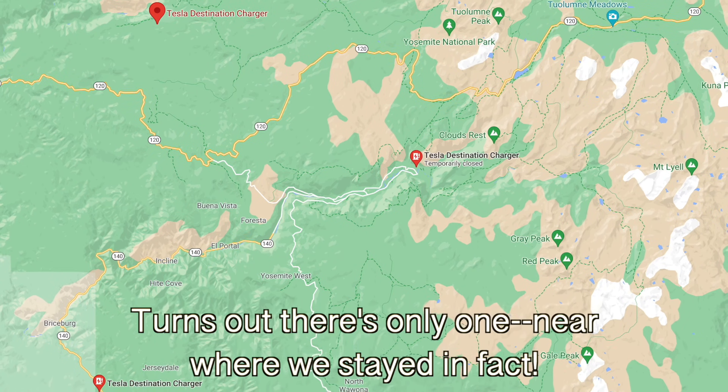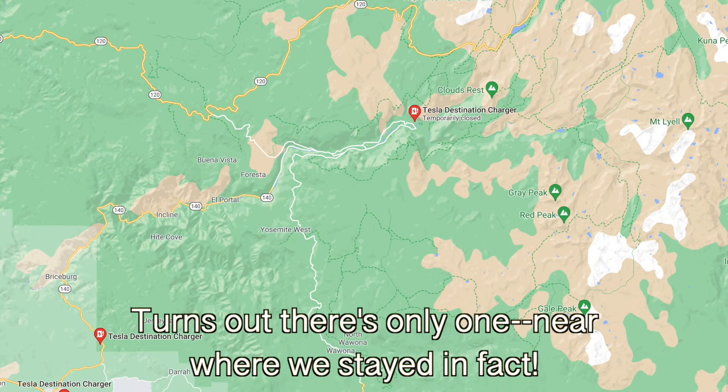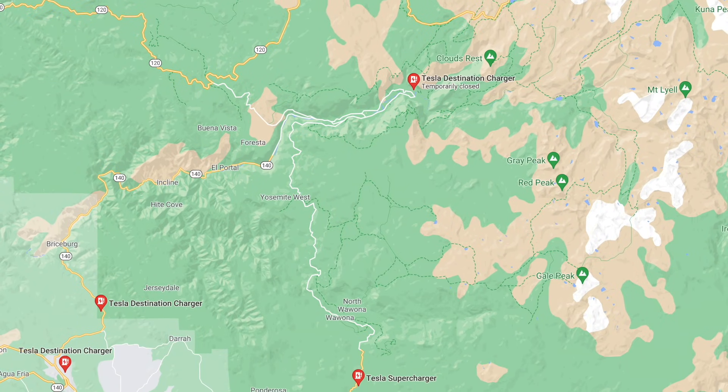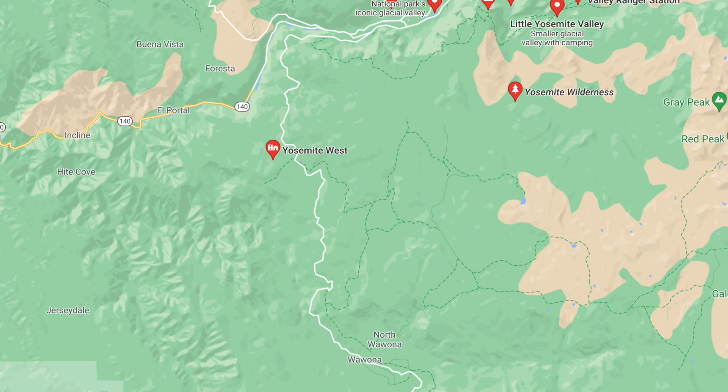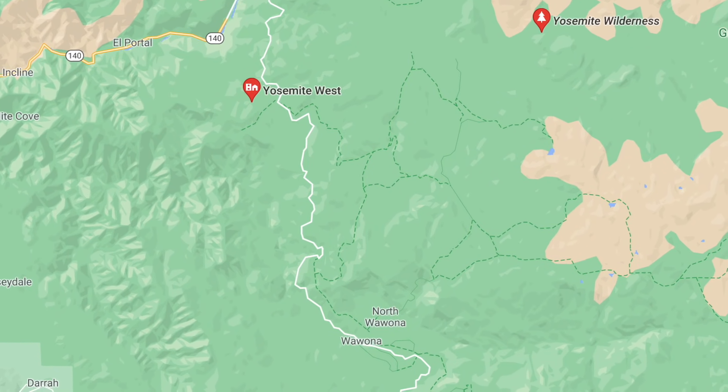Before we left for the trip to Yosemite, I looked around to see what kind of superchargers there were. There are not very many choices around there — it's sort of over an hour in any direction. There are sort of two of them and they're over an hour away in either direction. That's a lot of miles, and more importantly, it's a lot of elevation gain. As the crow flies, it's not that many miles, but you're going up and down, which uses a huge amount of power. We couldn't get a place in Yosemite Village — it's very crowded — so we stayed in Wawona, which is only eight miles away as the crow flies but a 25-mile drive from Yosemite Village because of the terrain.